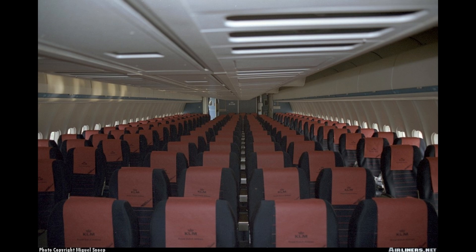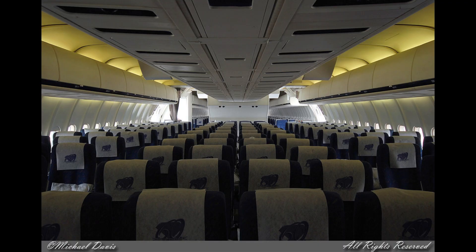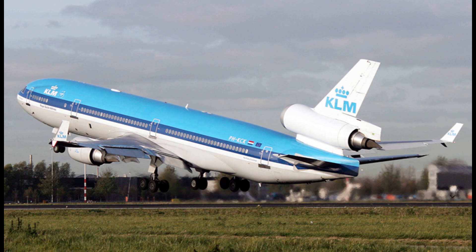The MD-11 found a second life as a freighter, with many passenger models converted for cargo operations. Today, it remains a workhorse for several cargo airlines, though its passenger service officially ended in 2014 with KLM's retirement of the type.